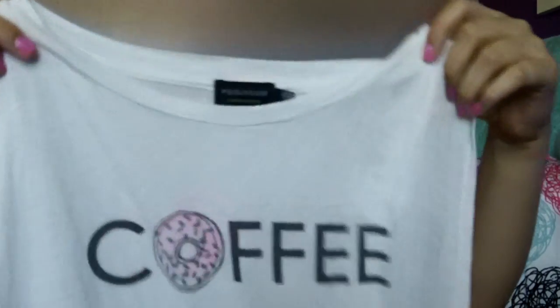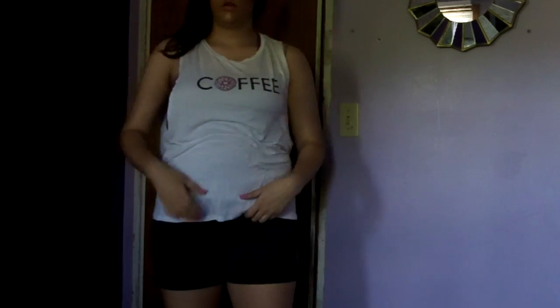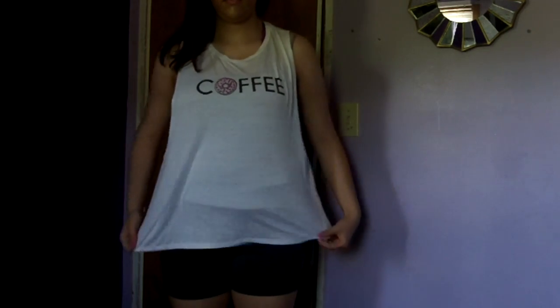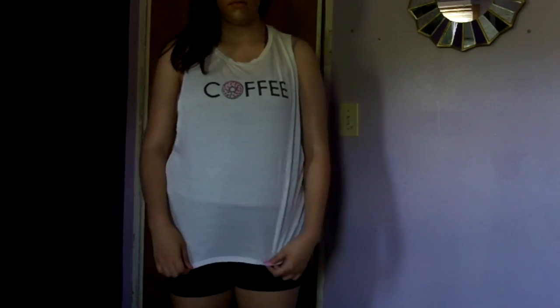Then I have another tank top from TJ Maxx that just says 'Coffee' on it — when I saw this I died and had to have it. It has a donut for the O and it's just the cutest thing ever.